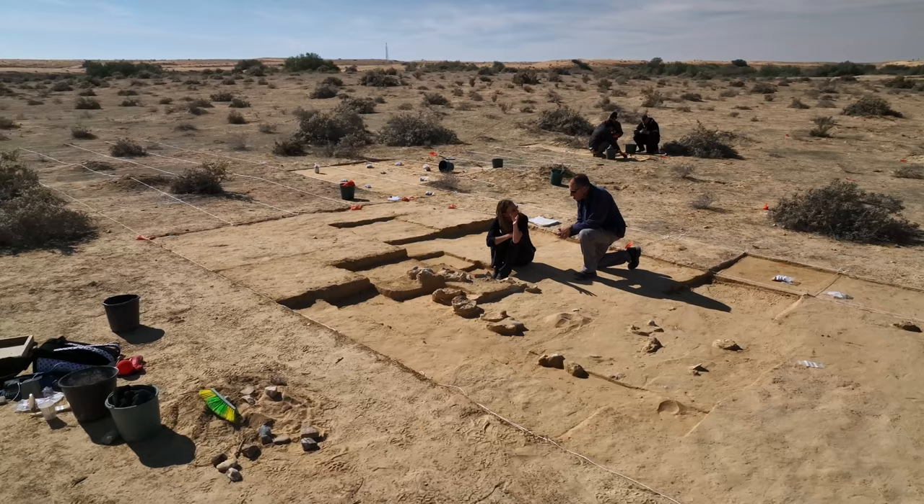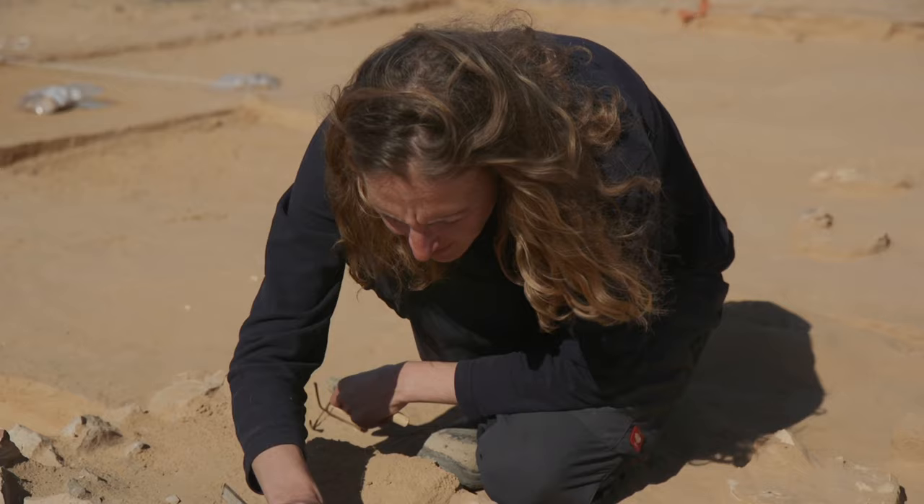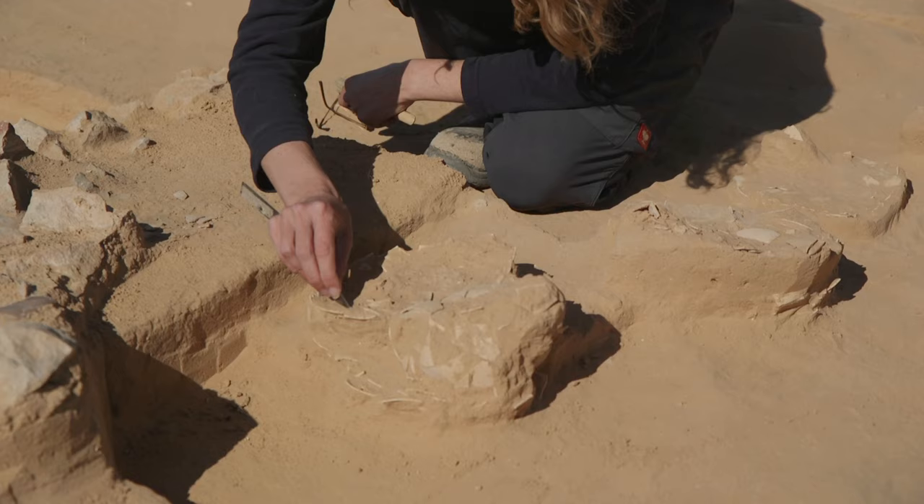One of the eggs was actually found in the hearth — it's black and burnt, which shows that this egg was definitely used and cooked. The other eggs we find next to the hearth. One of the options for why they were sitting next to the hearth is that they were being preserved for later use.